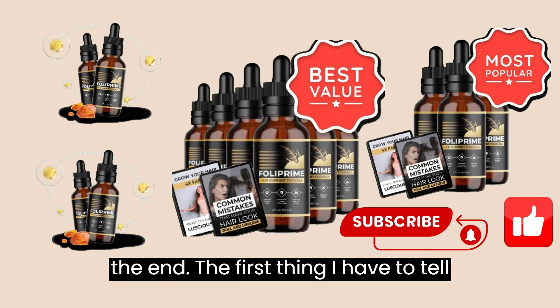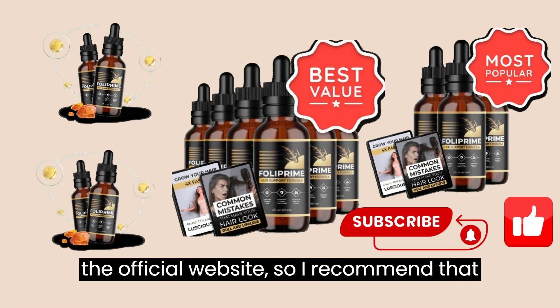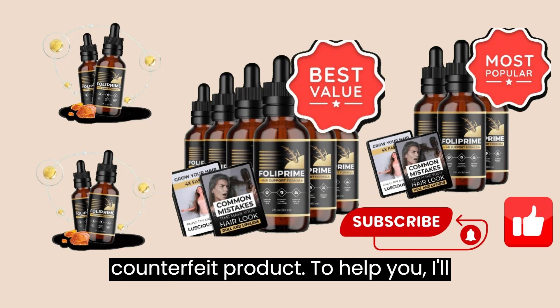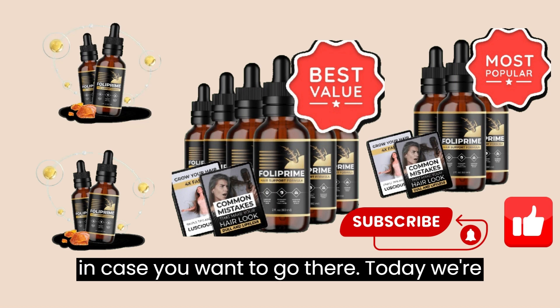The first thing I have to tell you is that Folliprime is only sold on the official website, so I recommend that you don't buy this product on any other website because you'll run the risk of losing money or even receiving a counterfeit product. To help you, I'll leave the link to the official website in case you want to go there.